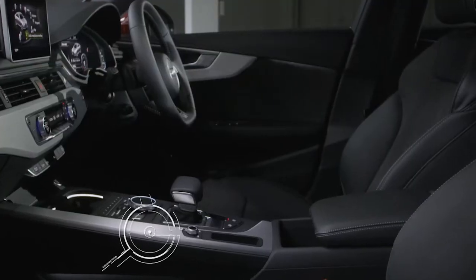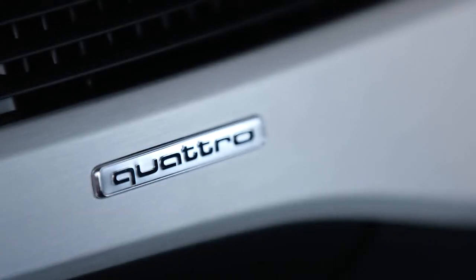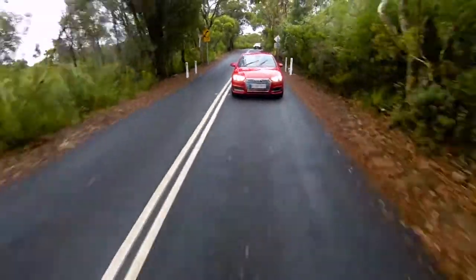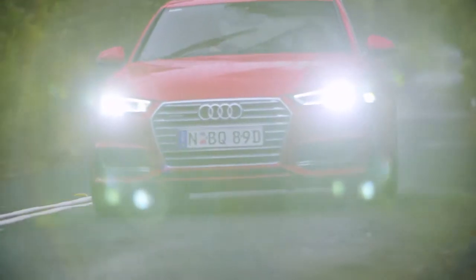Quattro is Audi's permanent all-wheel drive. It's integrated with every other driver aid you've got, things like stability management and traction control, and it apportions the torque accordingly. So it's perfect on a day like today where it's pretty rainy and we've got some nice curvy roads coming up. Gives you that extra confidence. It's amazing how quickly these systems can detect and compensate — you're going into a bend and it just knows instantly.